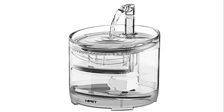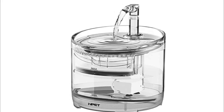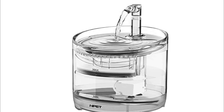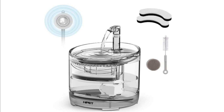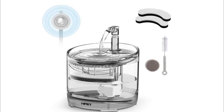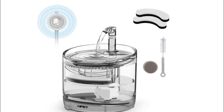Number 5: NPET Cat Water Fountain. This cat water fountain is equipped with a faucet and spring surge modes, which match the drinking habits of cats, dogs, and other pets. The faucet mode helps attract your pets to drink more water.